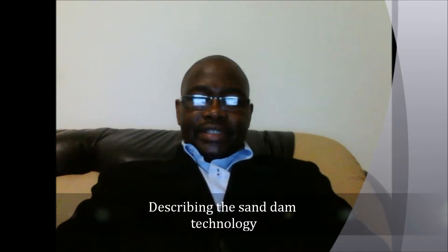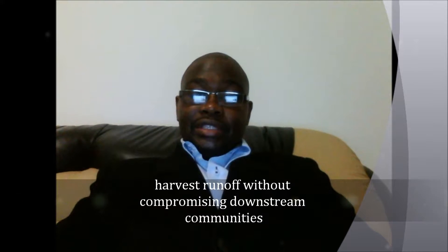This forms part of the second outcome of the project, and the first sand dam to be built in Swaziland was at Matanjene. The sand dam is a concrete embankment built across a seasonal river with the aim of harvesting rainwater. It harvests runoff that comes with heavy rainfall in rivers that are ephemeral or seasonal — rivers that flow during the rainy season but no longer flow during the dry season.